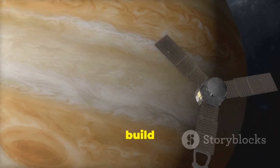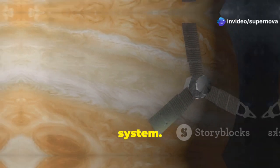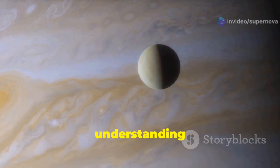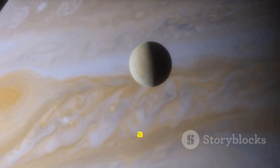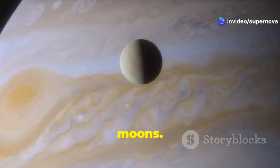Its mission was to build on the discoveries made by its twin and to explore new aspects of the Jovian system. Its observations complemented those of Voyager 1, further enriching our understanding of this complex system. The dual spacecraft approach allowed for a more comprehensive study, with each probe capturing different angles and details of Jupiter and its moons.